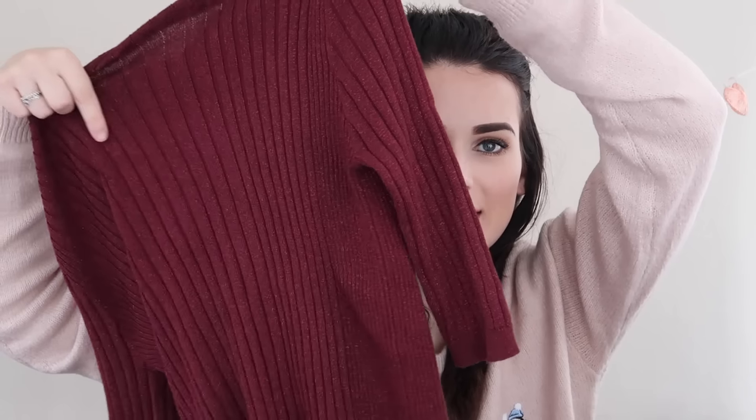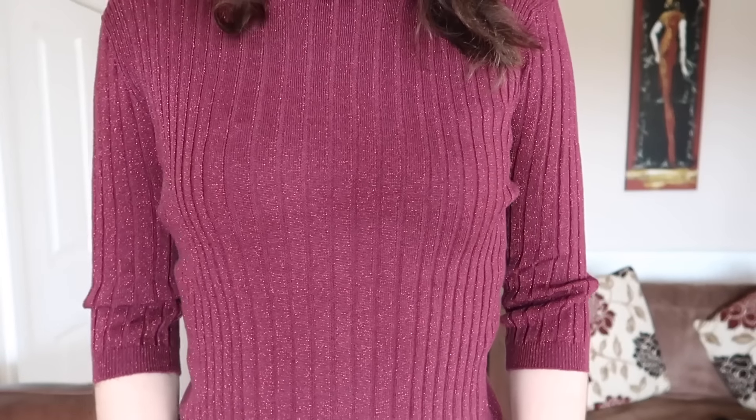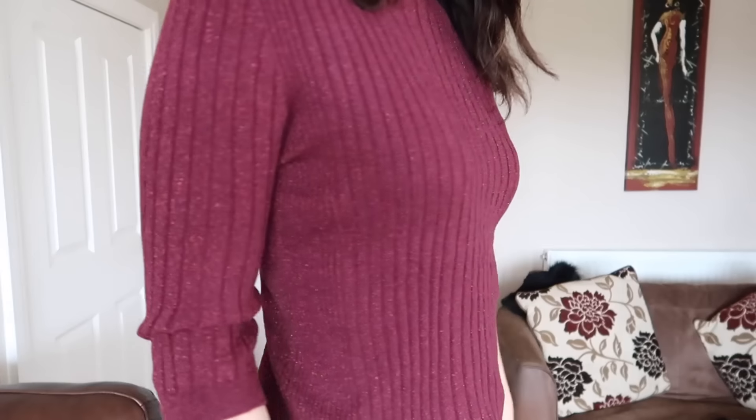Next I have another jumper — and if you've watched my previous Primark hauls you'll know I already got a yellow, black, and red one from this style, so I needed to add to the collection. This one is a sparkly red — a gorgeous maroon shade. It's like Christmas in a jumper, just a bit of shimmer. It would look so cute under my dungarees or tucked into a skirt. I just can't wait to wear this. It was £8 and I got a size 12.